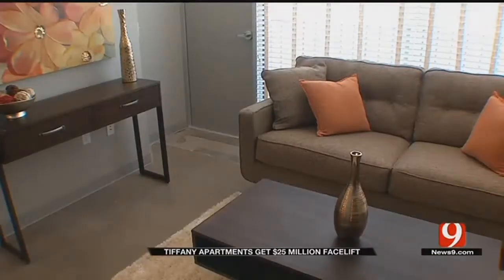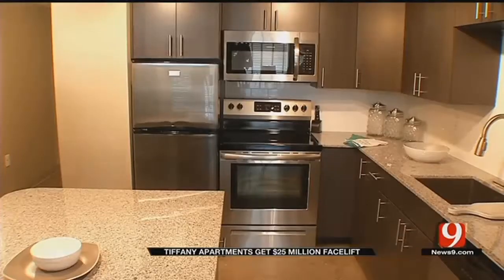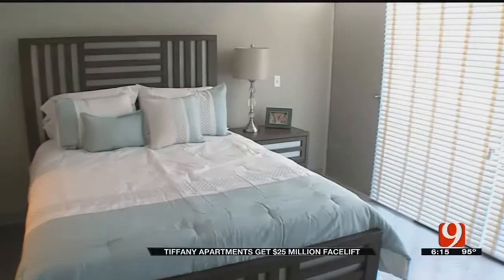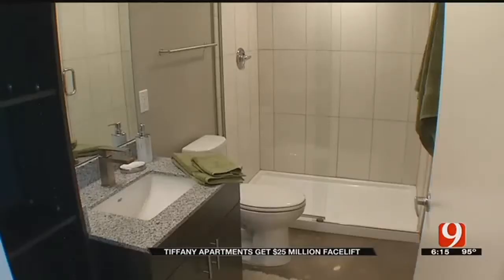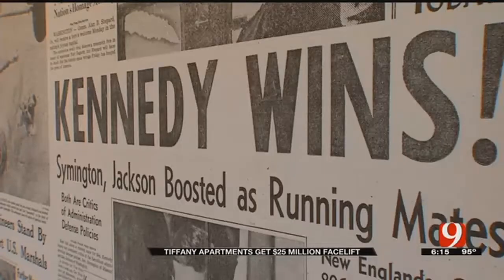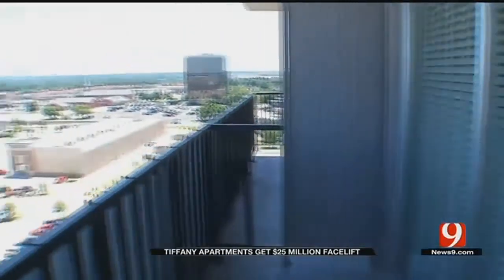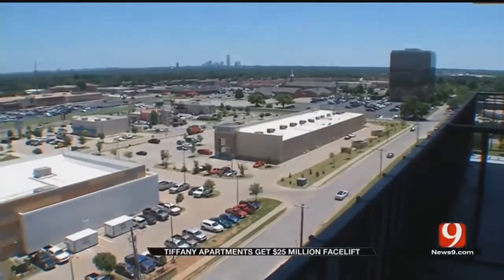Apartments start at about $1,200 per month and include a combination of modern and retro features. Owners said the building just had so much character, so much personality, they just couldn't level it. To be able to preserve something that has history and so many people in Oklahoma City remember, either living in or visiting — that's really rewarding, and I think people respond to it. So I think it was worth it.